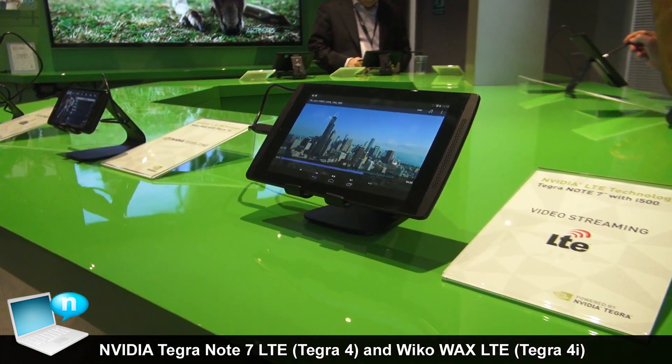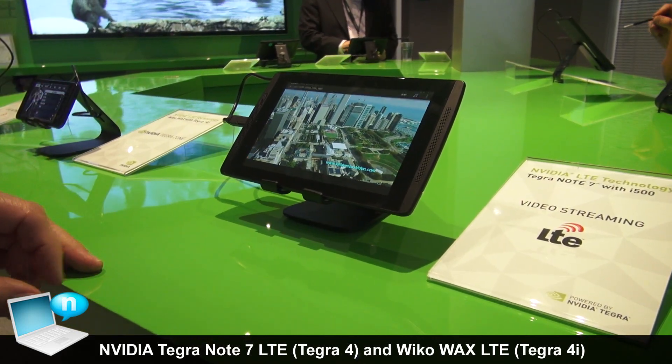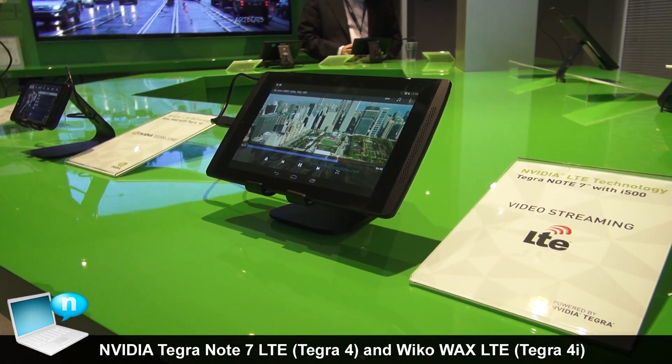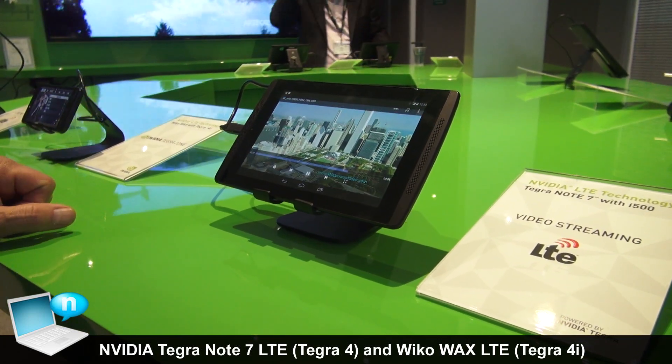We're going into production, the speeds are good, and the modem itself has been qualified on AT&T and Vodafone — the two most stringent qualification processes. So we're really excited to bring these to market and get them in customers' hands so we can give them a good connected tablet.